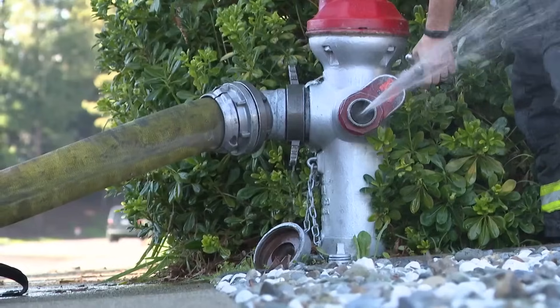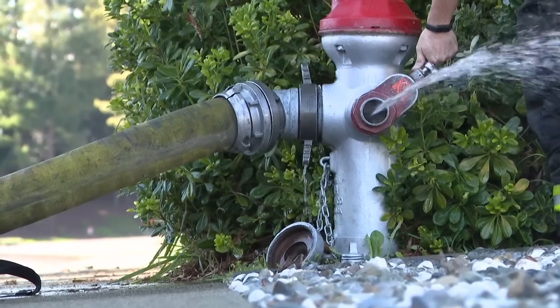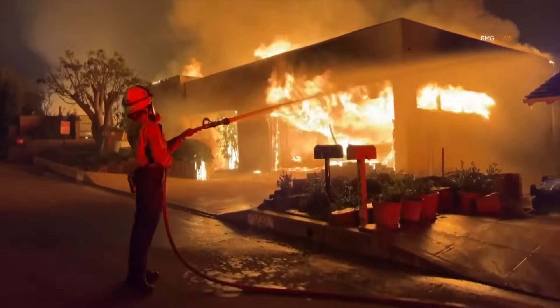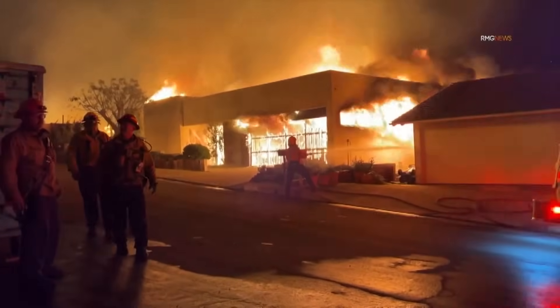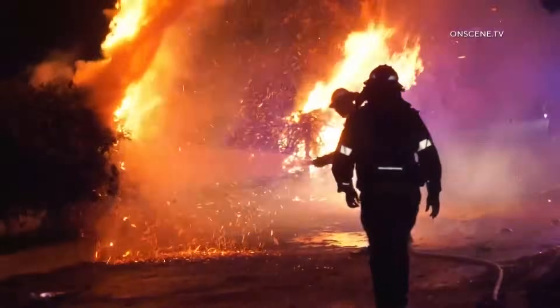Governor Gavin Newsom today ordered an investigation into problems with water pressure local firefighters faced as they tried to fight the Palisades Fire. It's part of a bigger debate over water supplies during massive wildfires like those in Southern California, including the use of fire hydrants.